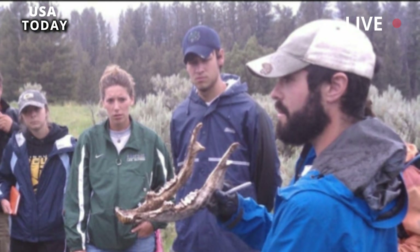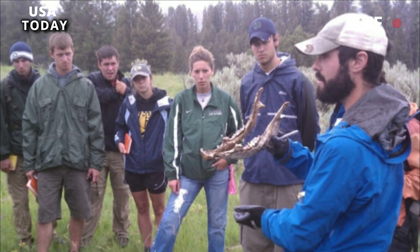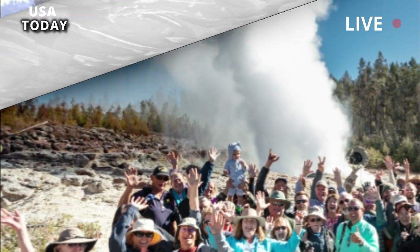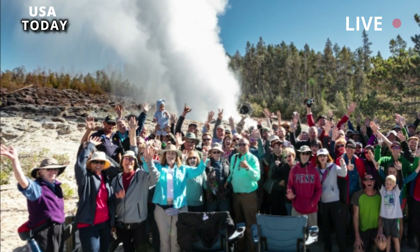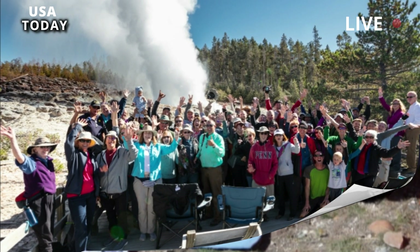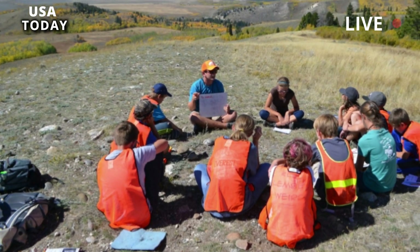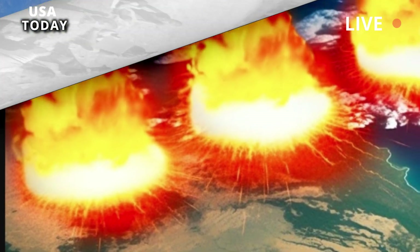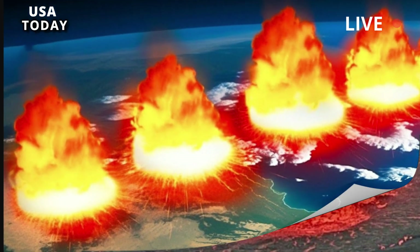A team of researchers from the University of Utah, New Mexico University, and the Institute of Earth Sciences in Taiwan in 2020 deployed 650 temporary seismometers at Yellowstone to measure the speed of seismic waves beneath the surface of the caldera's magma chamber. The massive spread produces the best images of the magma chamber ever seen and makes for some interesting findings.